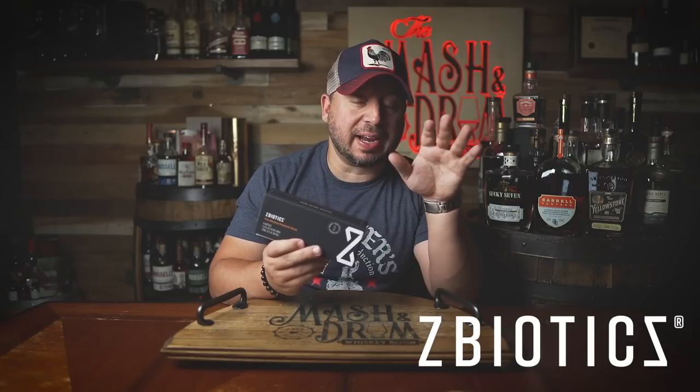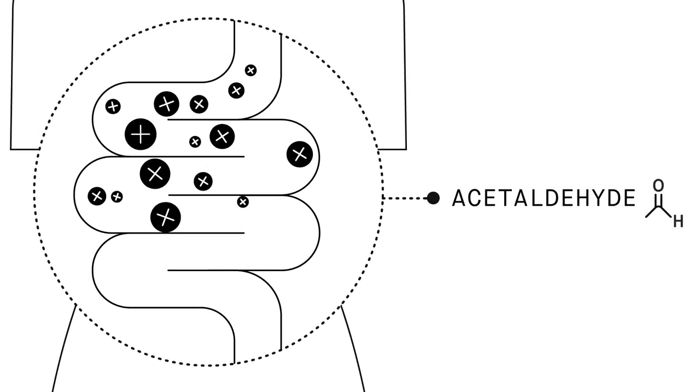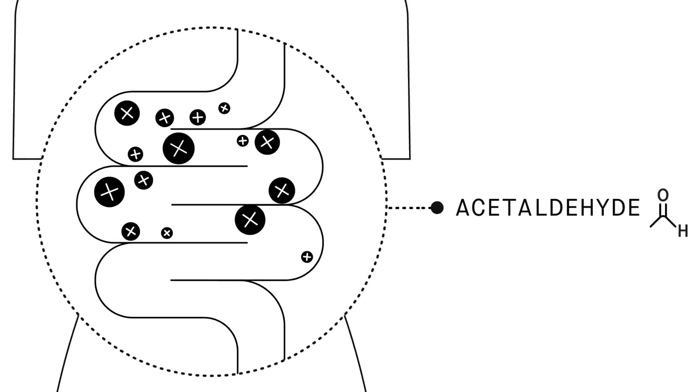Today's sponsor is ZBiotics. ZBiotics is a probiotic drink that breaks down the byproduct of alcohol, which is most responsible for rough mornings after drinking. When you drink, a toxic byproduct of alcohol builds up in your belly — it's that byproduct, not dehydration like most people think, that causes you to feel terrible the day after. ZBiotics produces an enzyme like the one your liver uses to break down this byproduct.